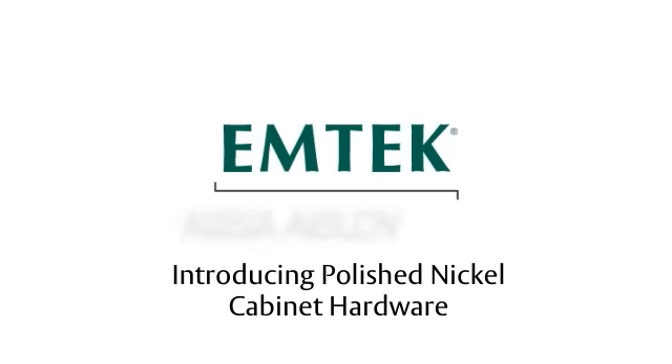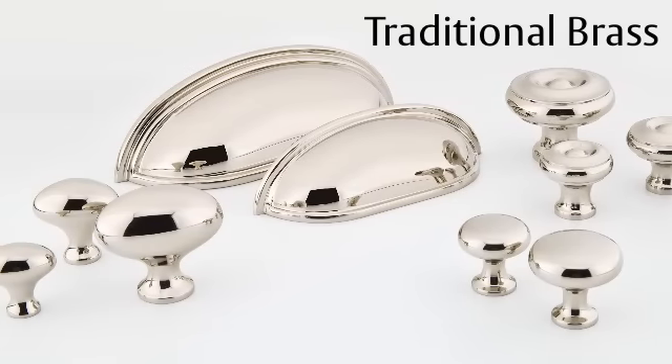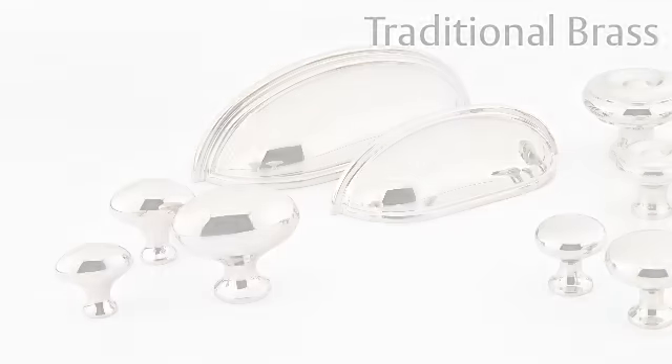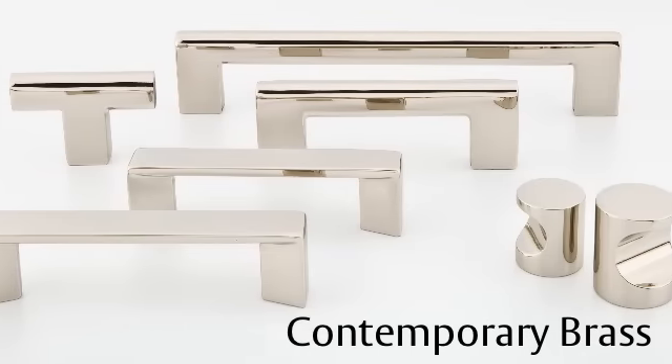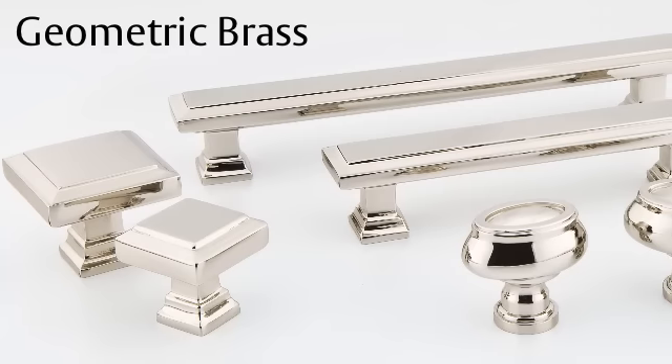EmTech is proud to announce the introduction of select cabinet hardware designs in polished nickel. This chic finish is widely used in kitchen and bath design, spanning styles from transitional to classic and contemporary.